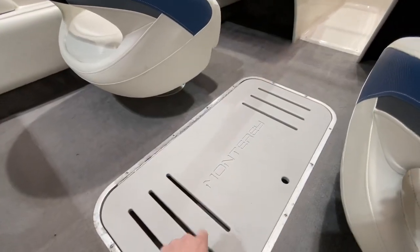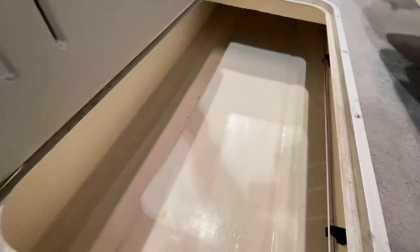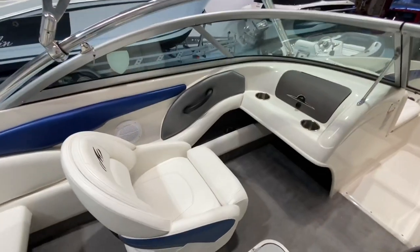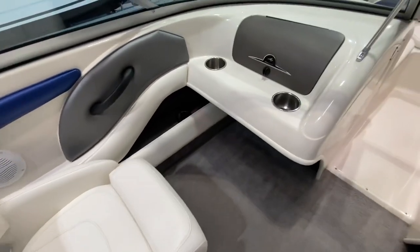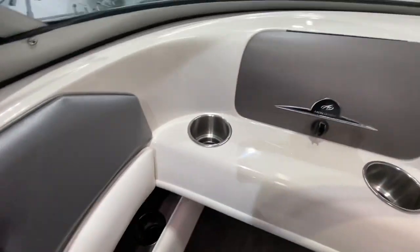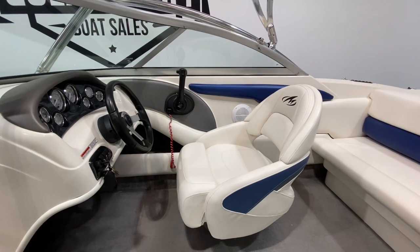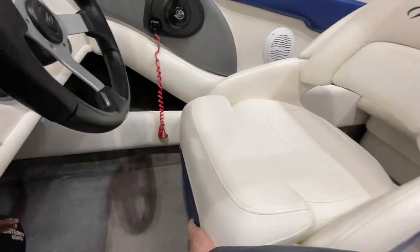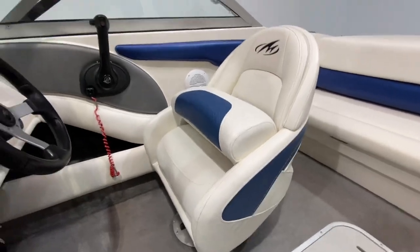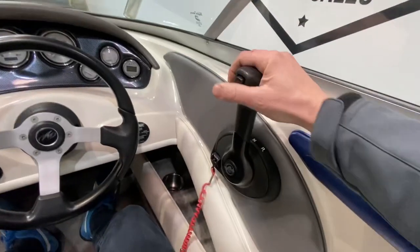You've got the Monterey badge etched into the ski locker lid — lift that up and you've got a huge ski locker. The passenger seat is in beautiful condition, same as the helm seat, with Monterey badges throughout. Loads of cup holders — a handrail, two stainless steel cup holders in front, another one here, and a little storage bin for odds and ends.